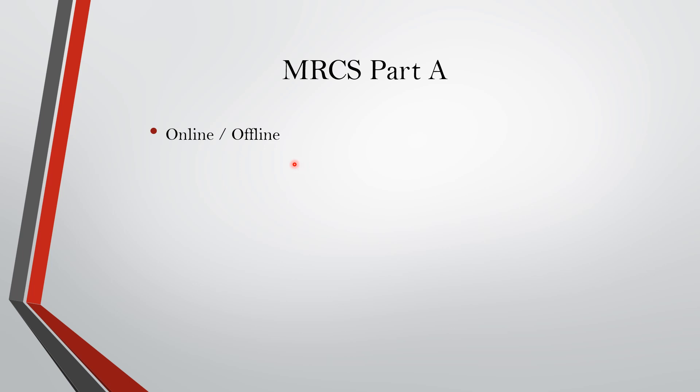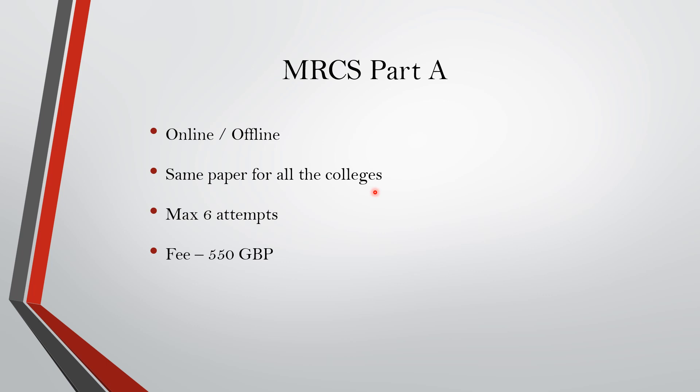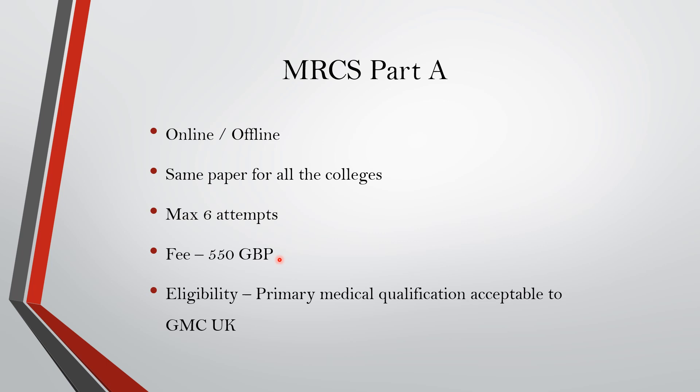The exam can be online as well as offline, and all colleges will have the same papers. The maximum number of attempts is six and the fee is 550 GBP — this was the fee when I applied in the January 2021 session. The eligibility is a primary medical qualification acceptable to the GMC UK. In the January 2021 session it was completely online and could be given from home, but this varies from session to session.